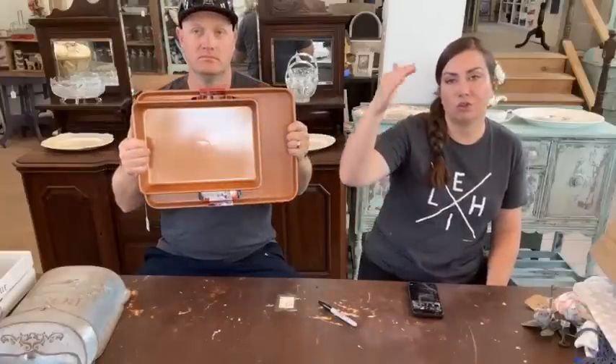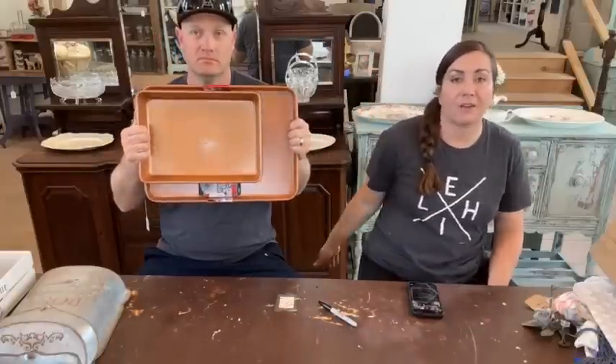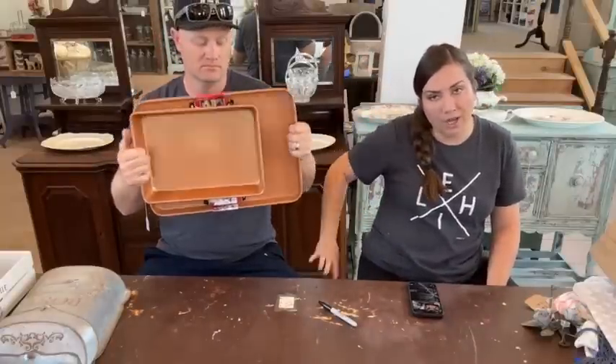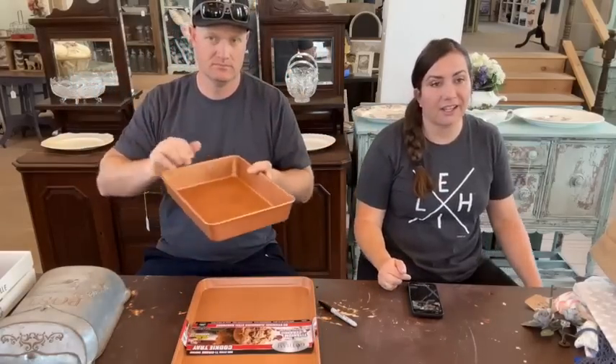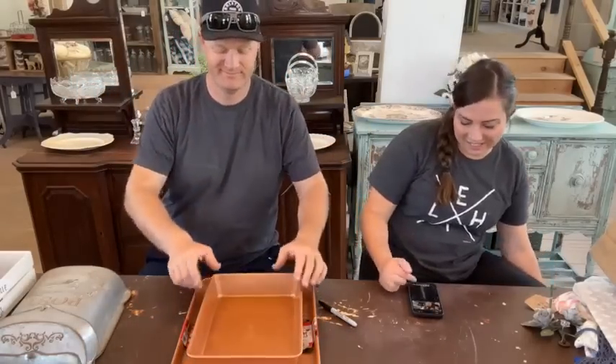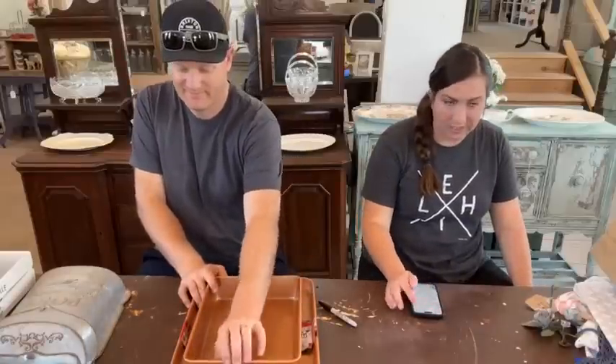So the sale collection — if you sort new to old, anything that we've had for a long time is going to go all the way to the bottom, so you'll have to search to find it in there. But I'll try to find the link specifically for these.